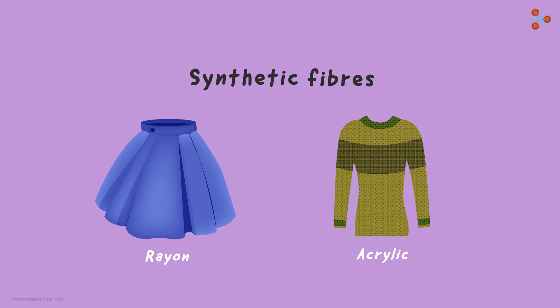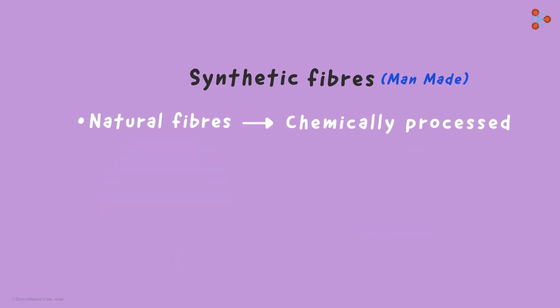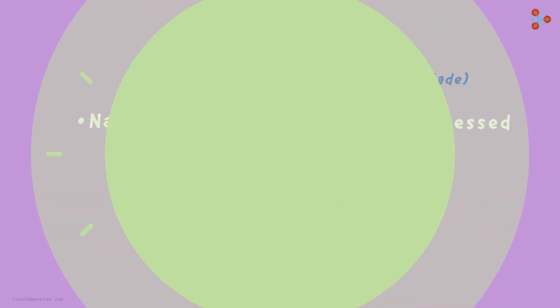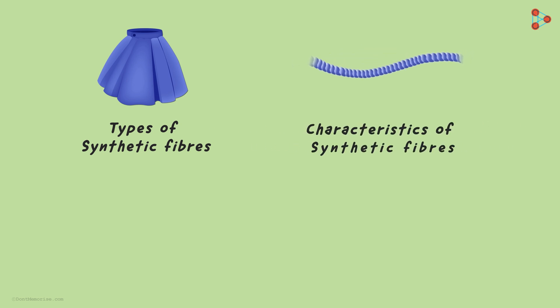The shiny clothes made up of rayon and the warm and soft clothes made up of acrylic are all examples of synthetic fibers. As the name suggests, these are fibers made by man. That means natural fibers are chemically processed, or we can even mix a few reagents to get these artificial fibers. There are several ways of obtaining synthetic fibers. In the upcoming videos, let us learn about the types of synthetic fibers and their characteristics.